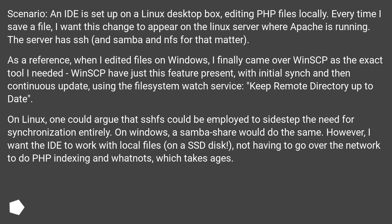As a reference, when I edited files on Windows, I finally came across WinSCP as the exact tool I needed. WinSCP has just this feature: initial sync and then continuous update, using the file system watch service, to keep the remote directory up to date.